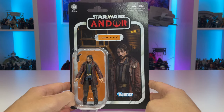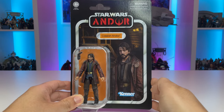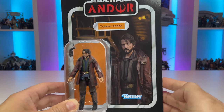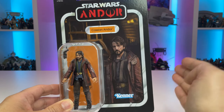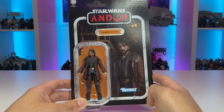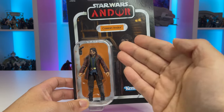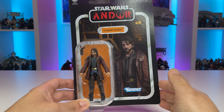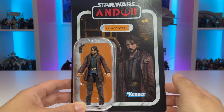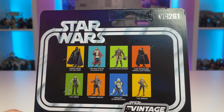Moving on, we have Cassian Andor on, naturally, an Andor card. We have a really nice image of Cassian here from the show on Ferrix — looking pretty good, Andor logo down below. All in all, a very nice warm-toned card back. Additionally, we have this fantastic newly tooled figure on a bubble. I really like that orange name pill color — it really helps pop the blues in his shirt. And all in all, it just looks really good.